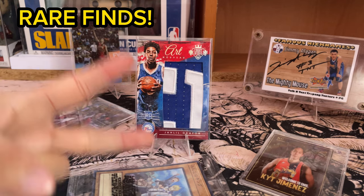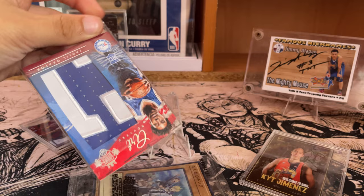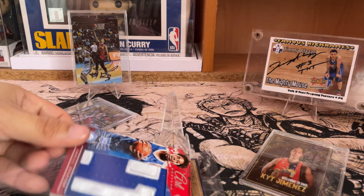Yo, what's up mga ka-treasure! For our episode today, our featured item is this NBA card. This is a Jahil Okafor rookie patch numbered card that we acquired at our swap meet last year in Festival Mall Alabang.